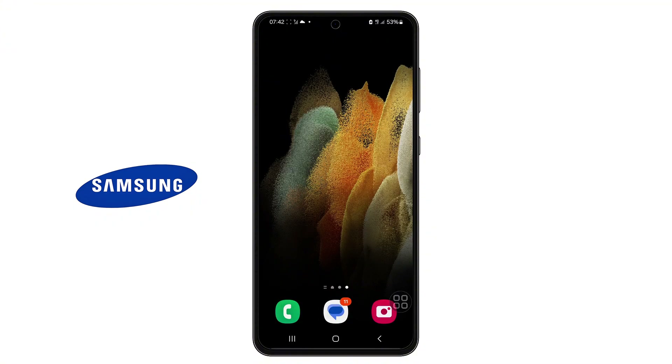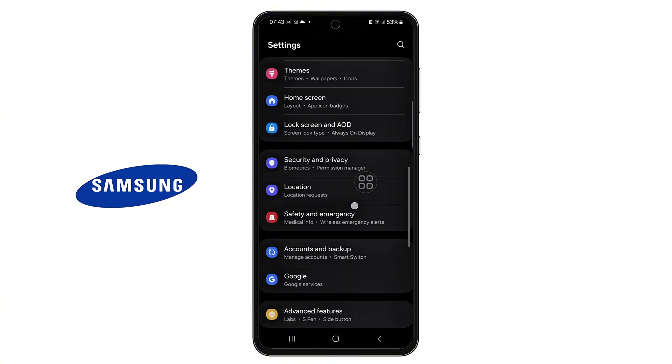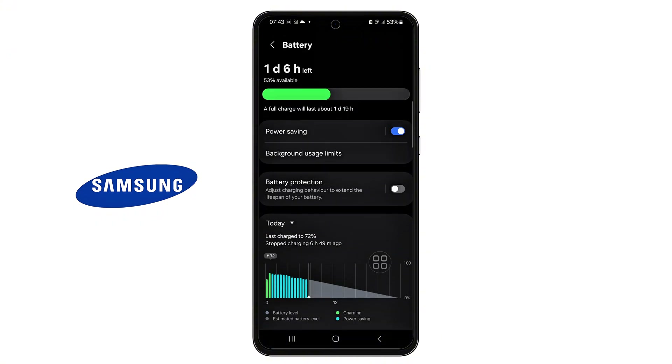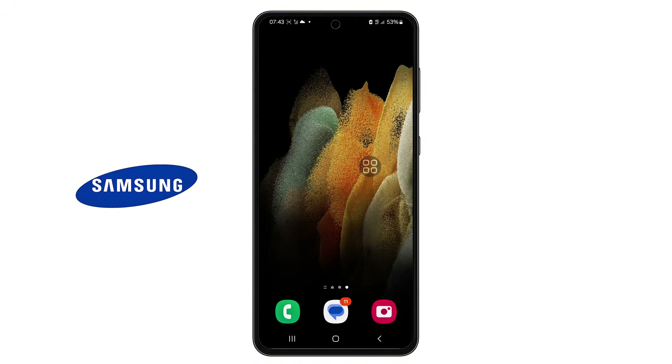Step 1: Adjust Adaptive Battery Setting. Open the Settings app on your phone. Scroll down and tap on Battery and Device Care. From there, tap on Battery. Now look for an option called Background Usage Limits and tap on it. You'll see Adaptive Battery listed here. If Adaptive Battery is currently turned on, try turning it off. If it's off, try turning it on. Give your phone 2 days with this new setting and see if your battery life improves.